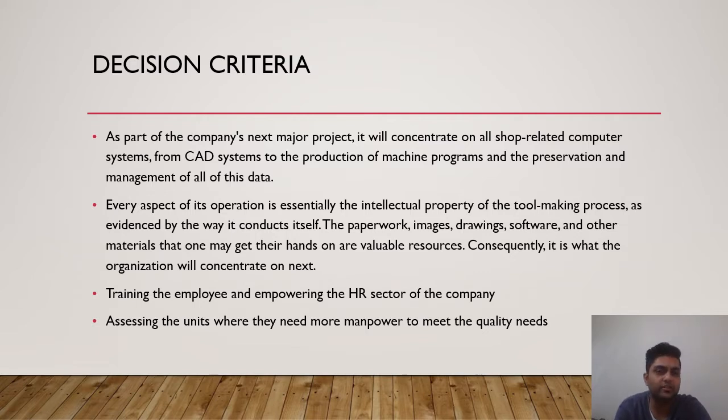Now let's see the decision criteria of this case study. As part of the company's next major project, it will concentrate on all shop-related computer systems, from CAT systems to the production of machine programs and the preservation of management data. Every aspect of this operation is essentially the intellectual property of the tool-making process. The next focus will be on training employees and empowering the HR sector, assessing units where they need more manpower to meet quality needs.